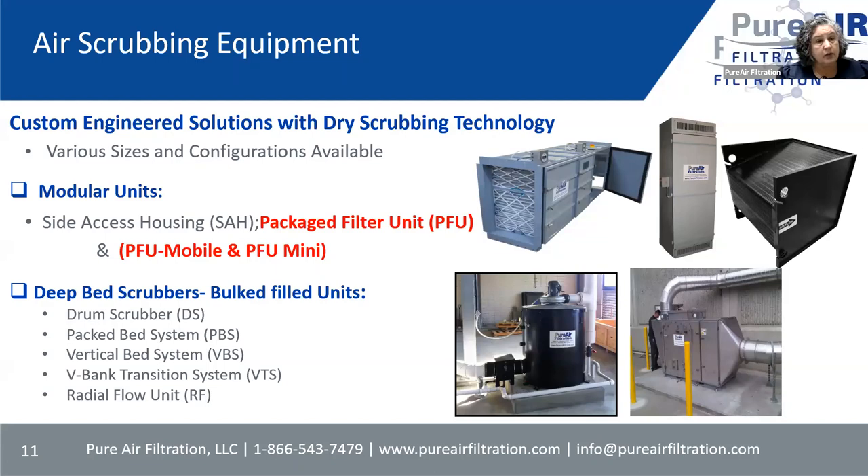Today we're going to talk about only the package filter units — there are three types: the standard PFU, and then the mobile and mini, which are smaller versions of that. That's what we're going to concentrate on.